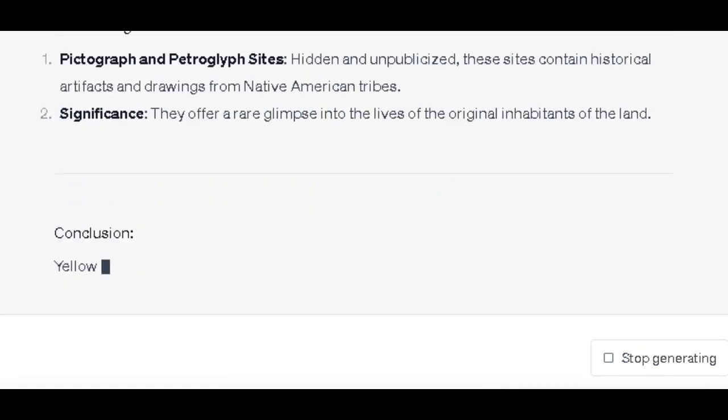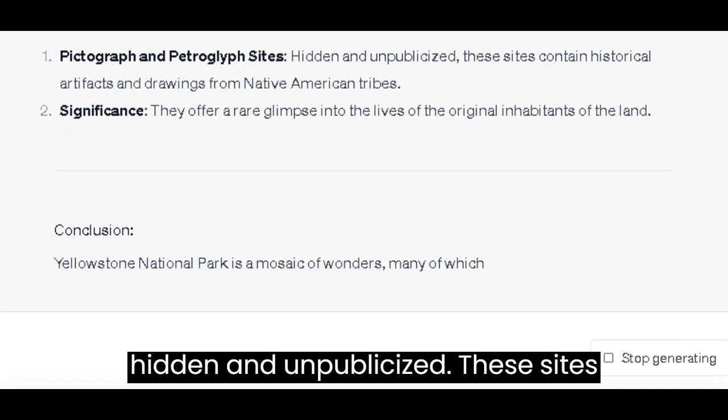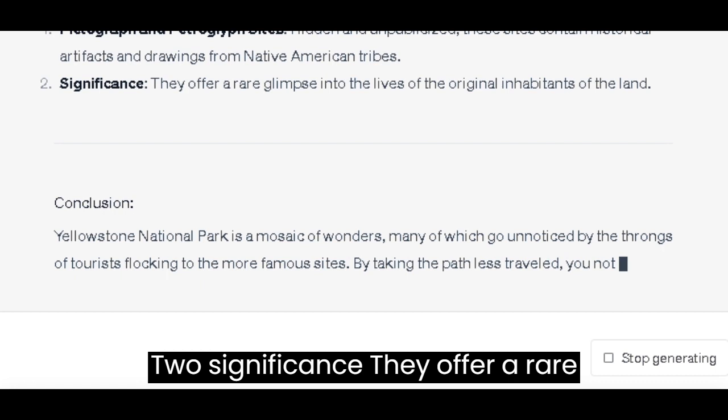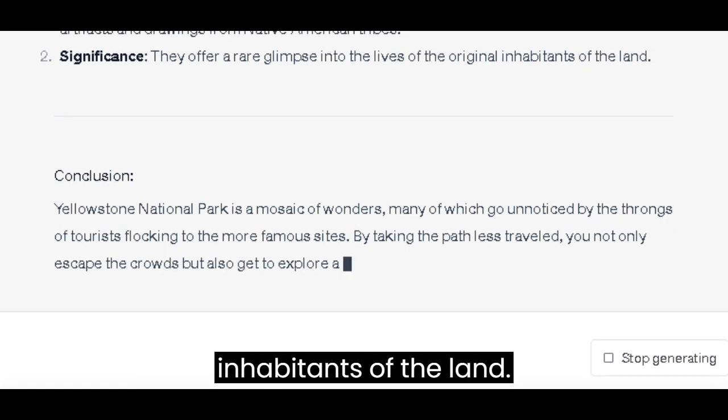Archaeological Sites: Pictograph and Petroglyph Sites — hidden and unpublicized, these sites contain historical artifacts and drawings from Native American tribes. They offer a rare glimpse into the lives of the original inhabitants of the land.